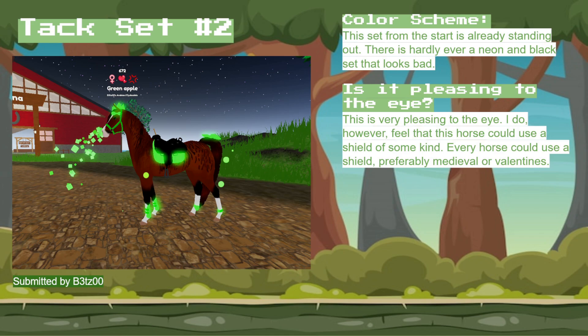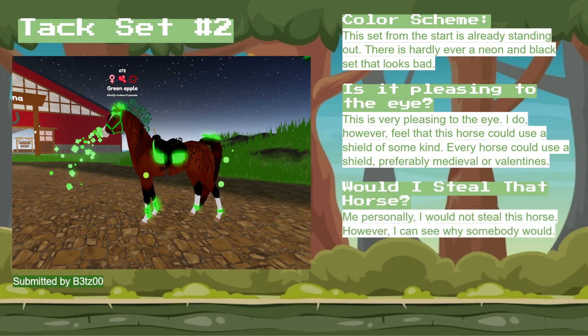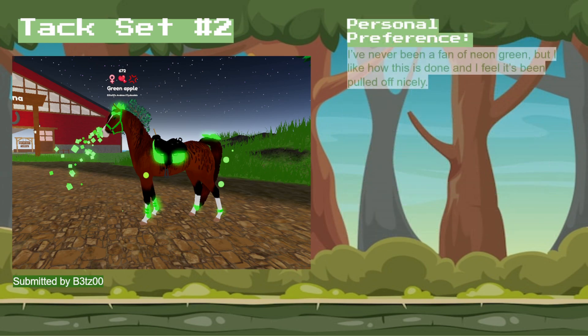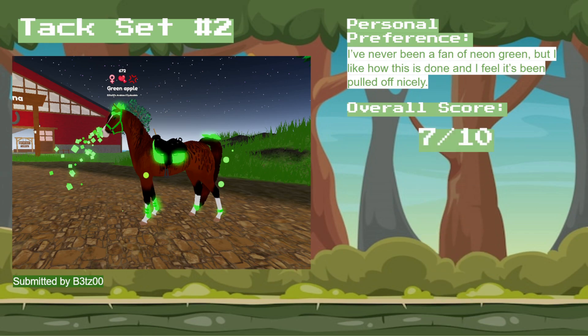I'm thinking probably like a medieval or valentine's heart shield, whether broken or not — probably black instead of the neon green. I think it would look great. In terms of would I steal that horse, I personally wouldn't, but I can see why somebody would. It's very nice. My personal preference — I've never been a fan of neon green, but this is done very nicely and it's been pulled off great. The overall score I gave this one was a 7 out of 10.